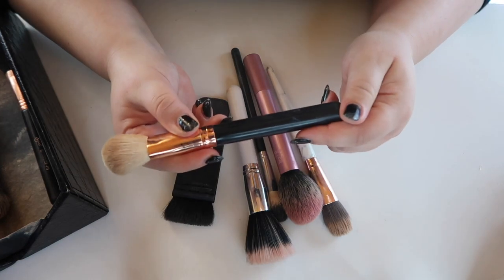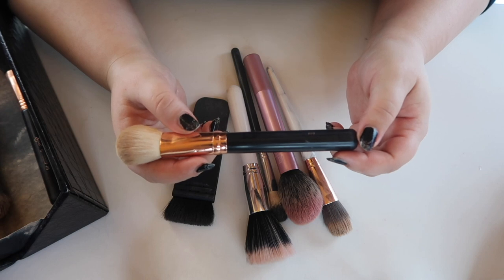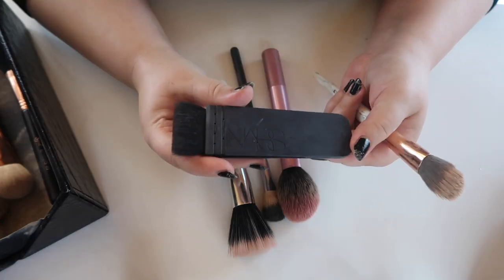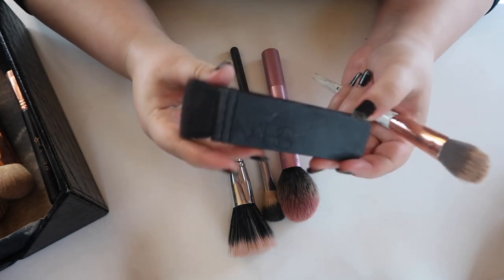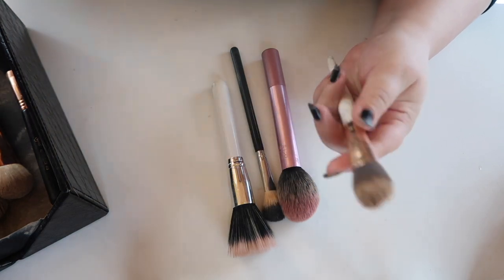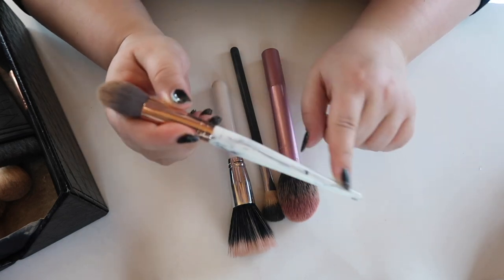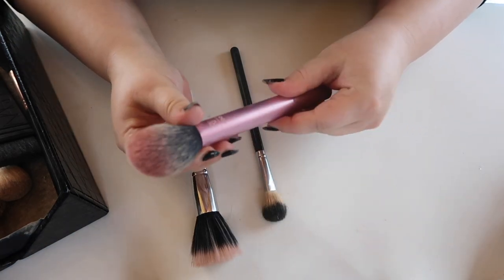My favorite bronzing brush is from Morphe — the R10, one of the brushes from that favorites kit that wasn't trash. You don't have to spend as much money on this honestly; I'm a bit upset I did, but it's lasted a long time and is still in good condition. This is the NARS Ida brush for contouring, and for blending out the contour I have a brush from BH Cosmetics that came in the marble brush kit.